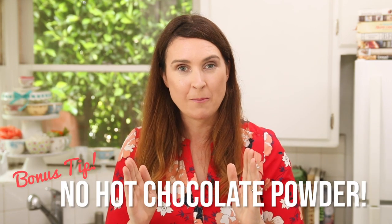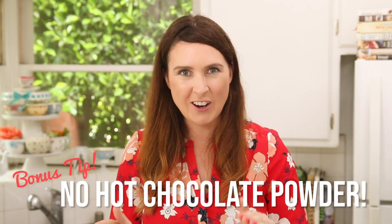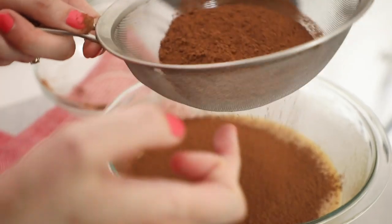Let me tell you what you cannot use: hot chocolate powder. No using hot chocolate powder — it's an absolute no. It has dried milk in there, it has sugar in there, and it's not top quality chocolate. Please don't use hot chocolate powder.